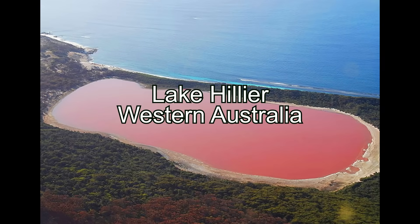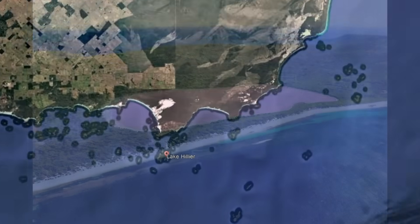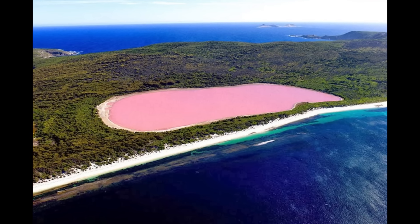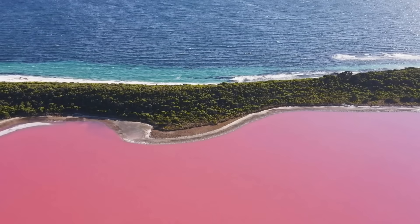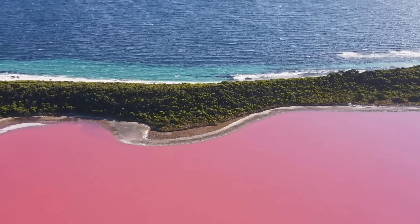Lake Hillier in Western Australia. Tucked away on remote Middle Island off Western Australia's southern coast lies Lake Hillier — a bubblegum pink lake so vivid it almost seems otherworldly. This small salt lake, about 600 metres long and 250 metres wide, is separated from the Southern Ocean by only a thin strip of white sand dunes and vegetation, creating a striking colour contrast between pink and blue.